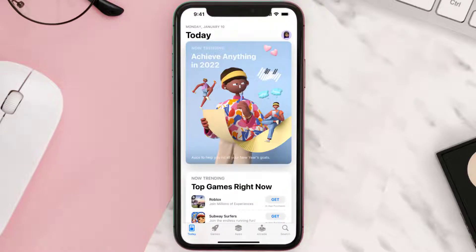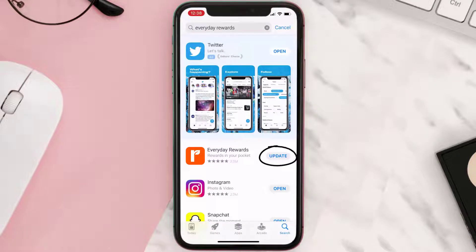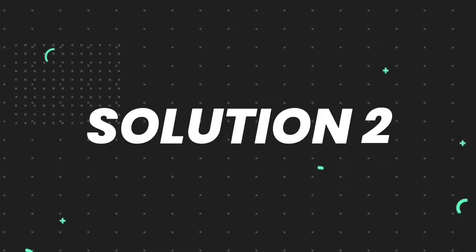Open up the App Store on your device and then tap on the search icon in the bottom right corner. Then search for the app, and if you see the update button right next to the app name, simply tap on it to make sure you're running the latest version. But if you still encounter this issue, continue with the next step.